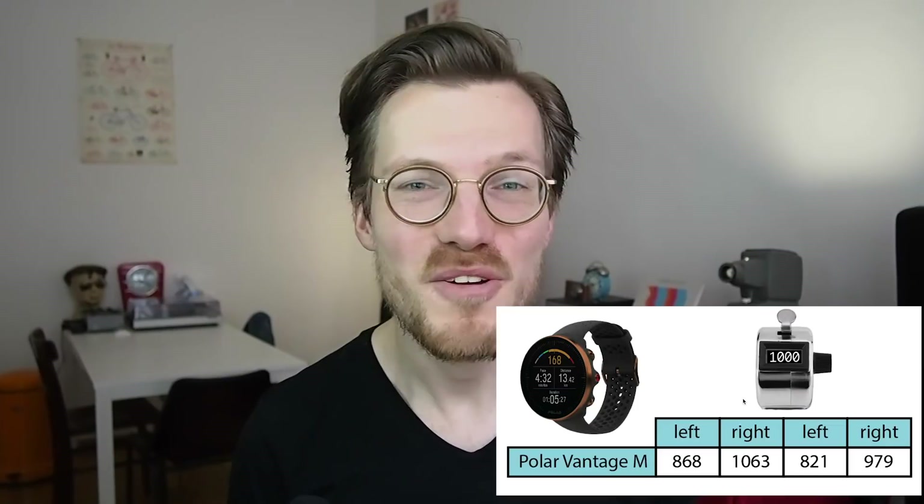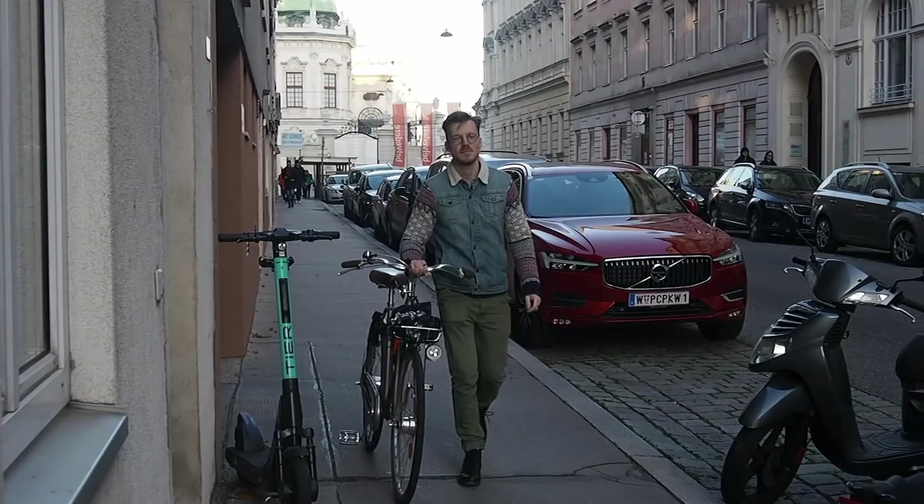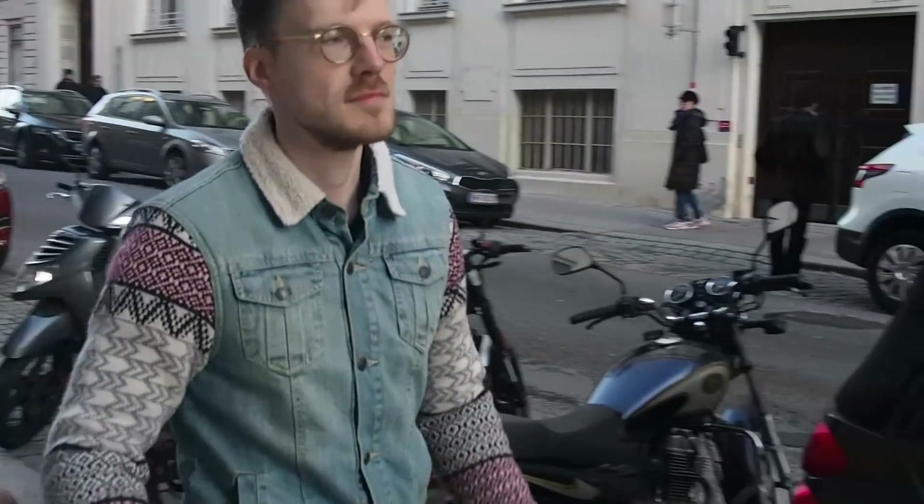The heart rate tracking during activities holds a lot of promise as well, with the heart rate measurements being spot on for several of my training sessions. However, during some training sessions the Vantage M did show significant problems, and I will need to collect a larger set of data to be sure of the quality of the heart rate data. Finally, the step counting accuracy was not very good — the Vantage M significantly undercounted my steps and performed much worse than several of the other step counters I wore at the same time.